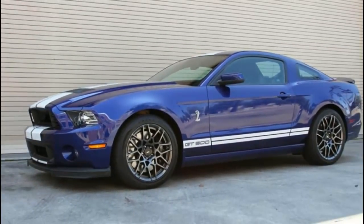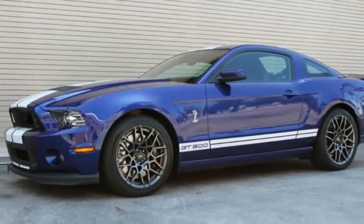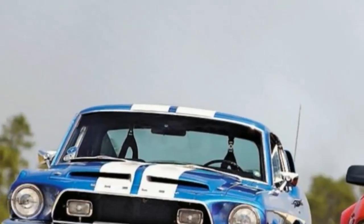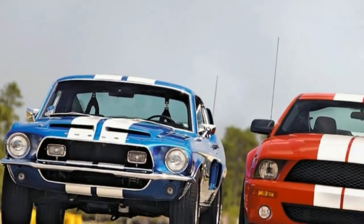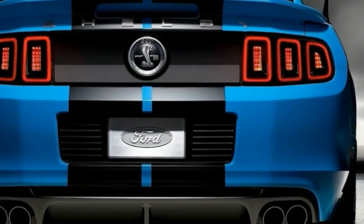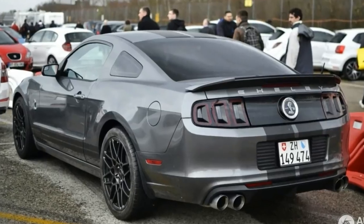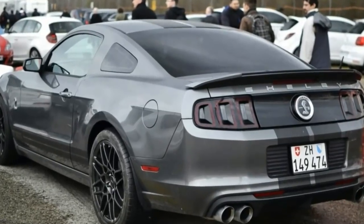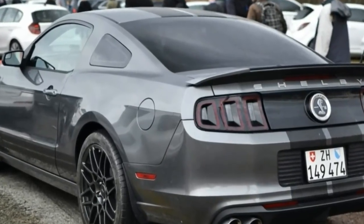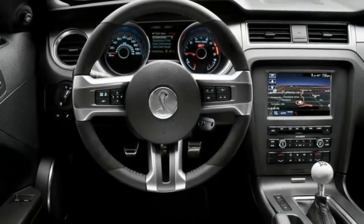It doesn't have the magic some cars have. Having driven each of the previous GT500s back through 2009, nearly every year bringing significant advances in performance, power, or both, the 2013 GT500 certainly delivers on paper. It even delivers on the track, be it a road course or the drag strip. But it just doesn't deliver a noticeable upgrade in giddiness.